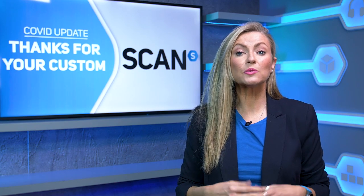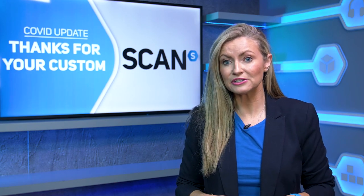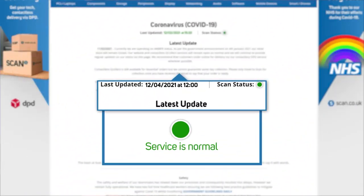As per previous updates, we will keep you informed with the latest information on our COVID update page should there be any changes. You'll see at the top we've got a traffic light system and it's updated regularly with any news.